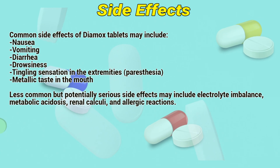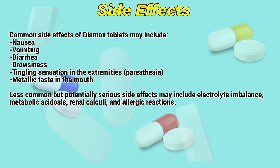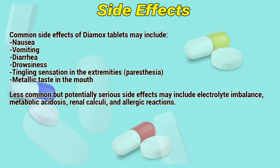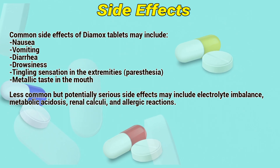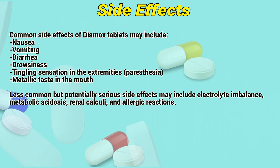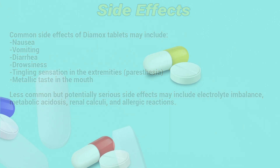Side effects: Common side effects of Dimex tablets may include nausea, vomiting, diarrhea, drowsiness, tingling sensation in the extremities, paresthesia, and metallic taste in the mouth. Less common but potentially serious side effects may include electrolyte imbalance, metabolic acidosis, and allergic reactions.